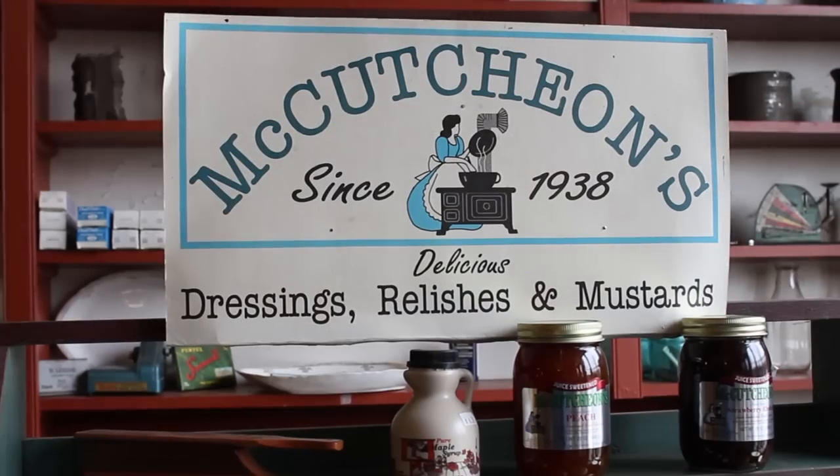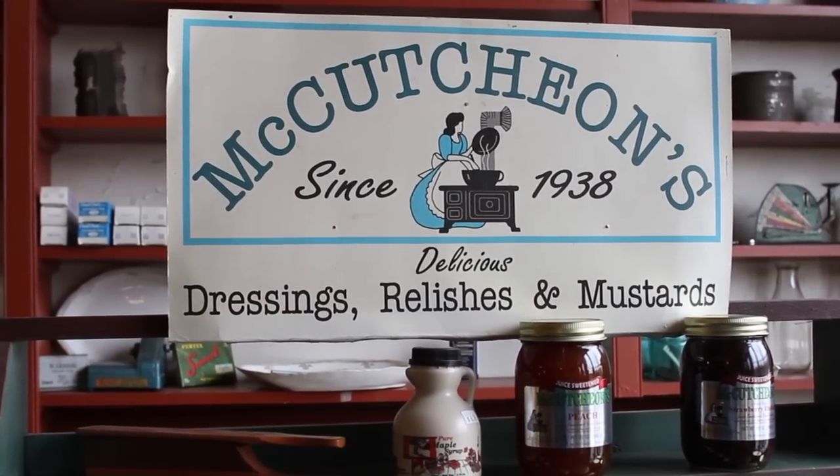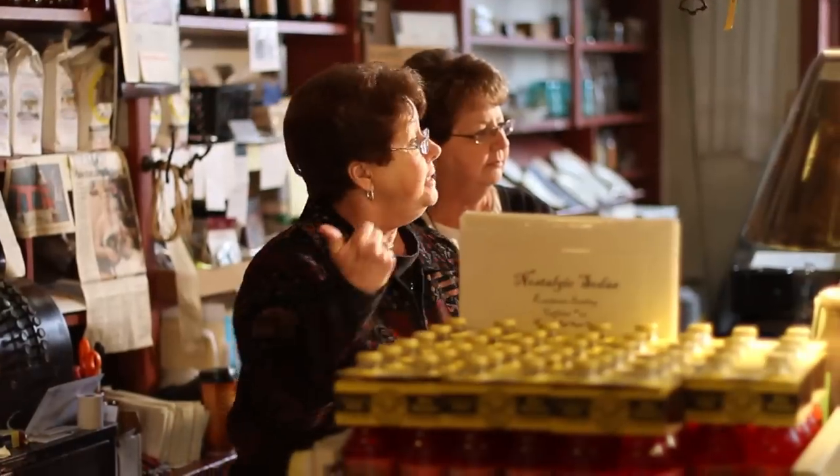Back here we have some McCutcheon's jellies that we get from Frederick, Maryland. And then we get some seasoned flour. A lot of people around here buy the buckwheat flour, the brown pancakes, but they really like it. Down here we have our old fashioned candies.